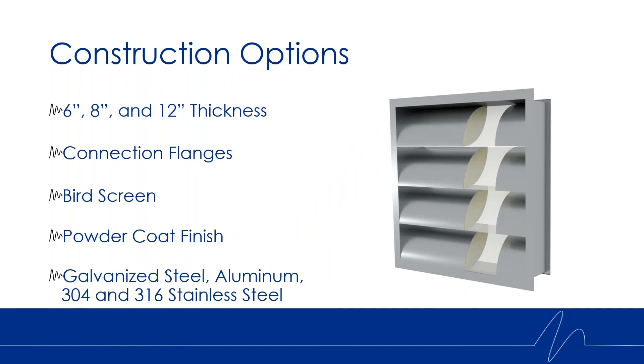In terms of the construction options available for the airfoil blade louver, it's going to be very similar to the offerings we currently have. It comes in a six, eight, or twelve inch thickness. We can have connection flanges either on the solid side, which is the front of the louver, or on the perf side, which is the back of the louver for installation. We can also have bird screen, either on the solid or perf side. We can offer a powder coat finish, and the louver is available in galvanized steel, aluminum, 304, and 316 stainless steel.